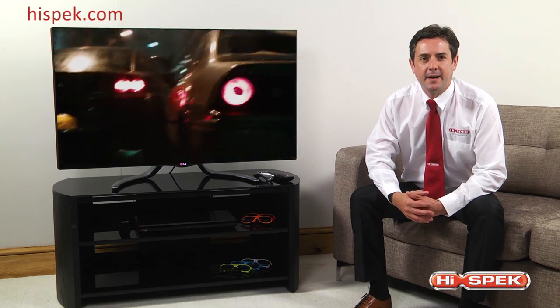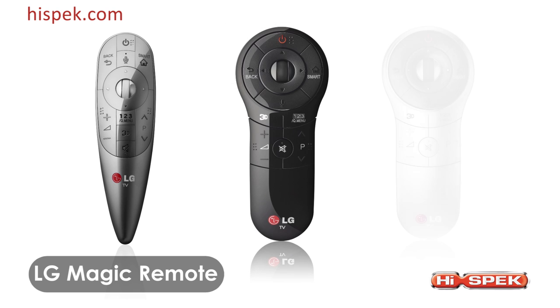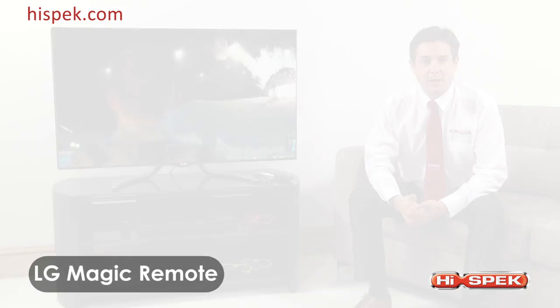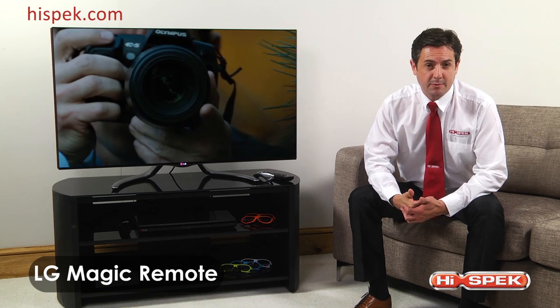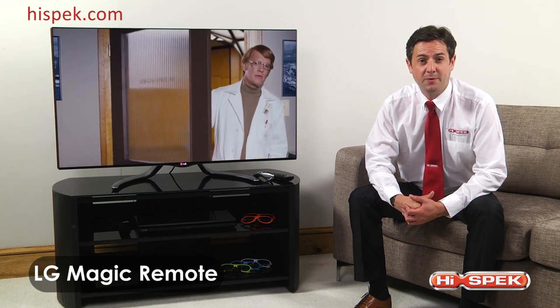The LA790W is one of the most intuitive TVs to control. The new unique magic remote allows you to point and gesture, as well as using your voice to command if desired. The scroll wheel is ideal for surfing the web effortlessly, and this unique remote allows you to control all home entertainment devices with the universal control.